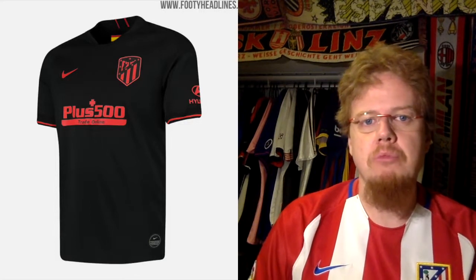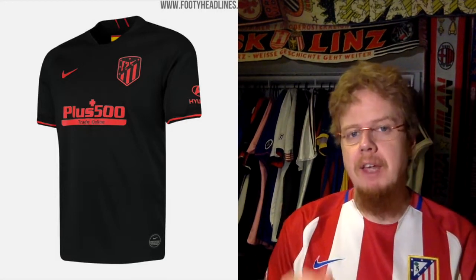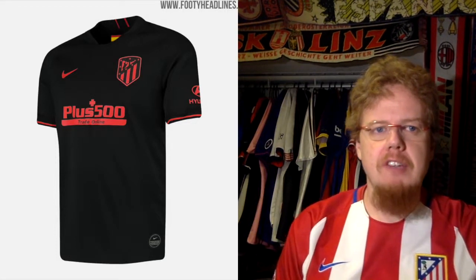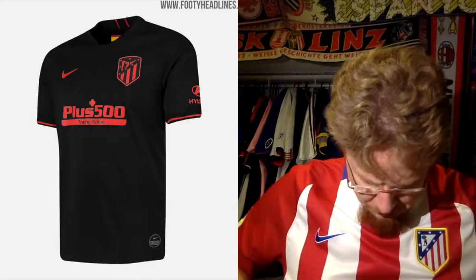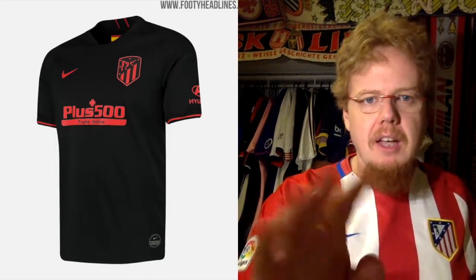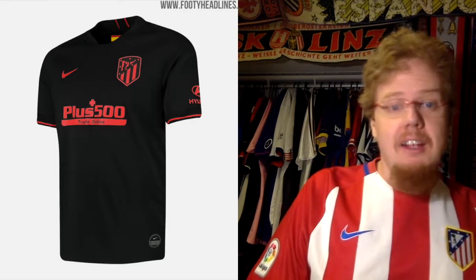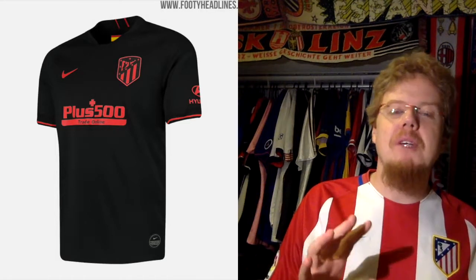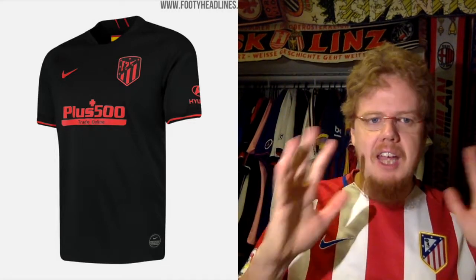Nice is also what I would use to describe the away jersey, although it's a little bit too monochromatic overall. As an away jersey it works really fine — you have black flowing into red and then into pink accents. What I like most is that even the sponsor went with a discolored version. The crest is also monochromatic, and while I'm always wondering whether a full-color crest might look better, I understand that to make a strong statement it had to be this way.